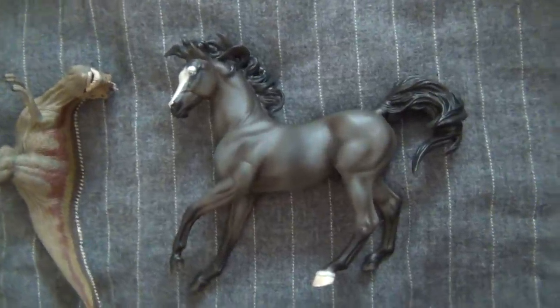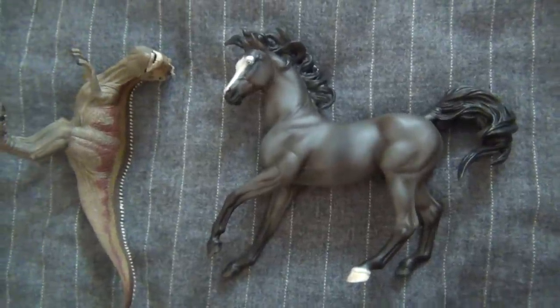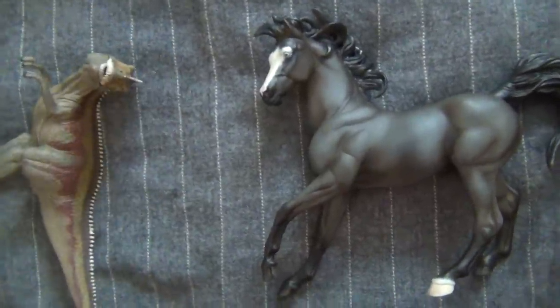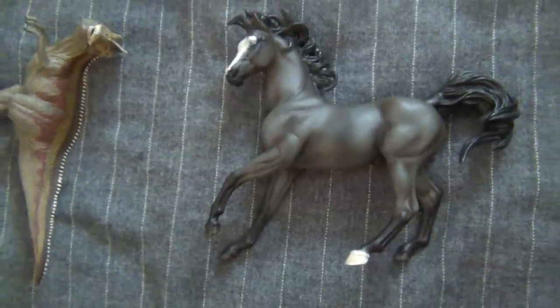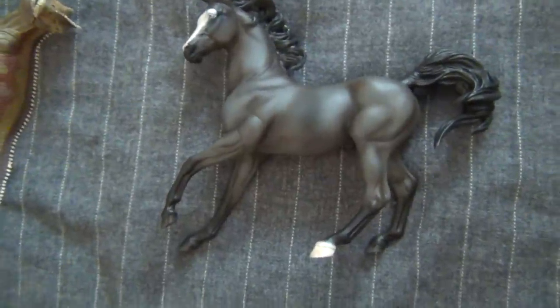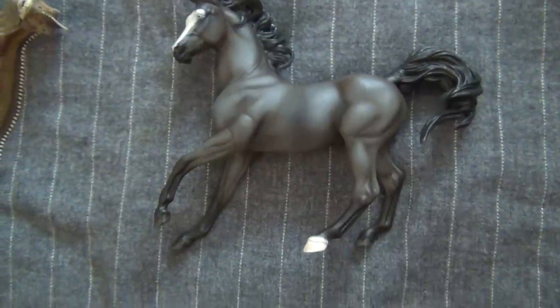Hello there everyone. In this video I'm just going to talk a bit about a horse show that's coming up and show my new horse I got, and then also a new dinosaur guy too. There's a horse show coming up in just a couple days. I'm going to be showing a couple models in it and I'm actually judging a class in it as well.